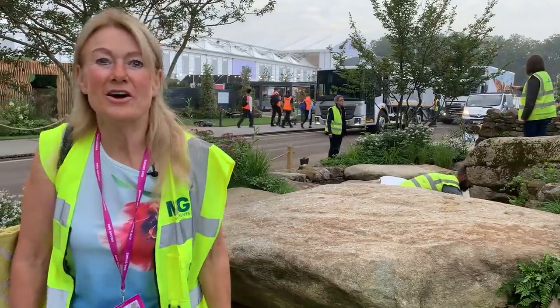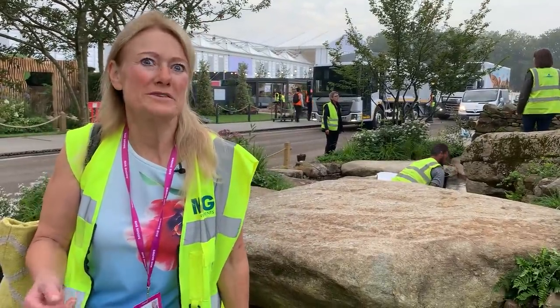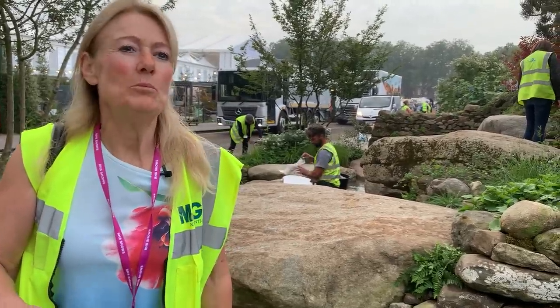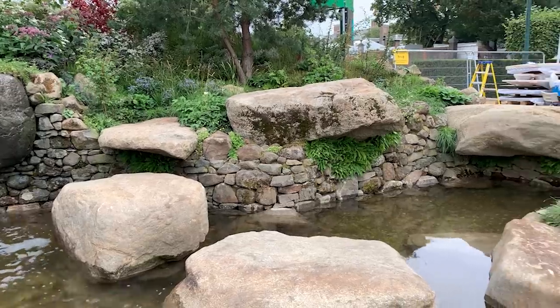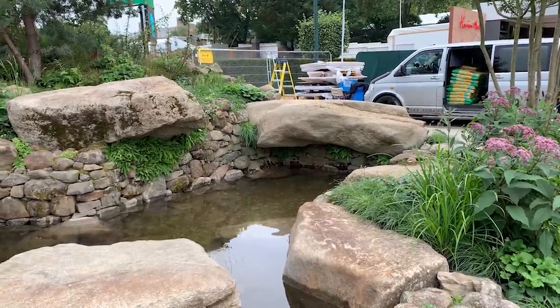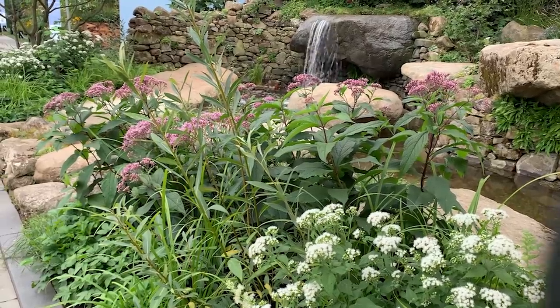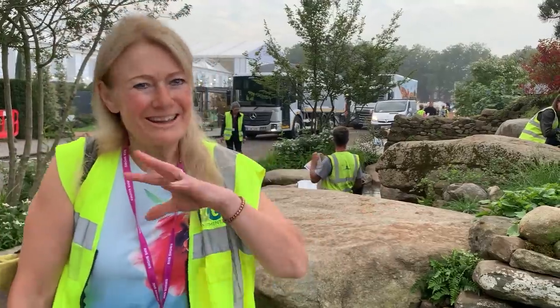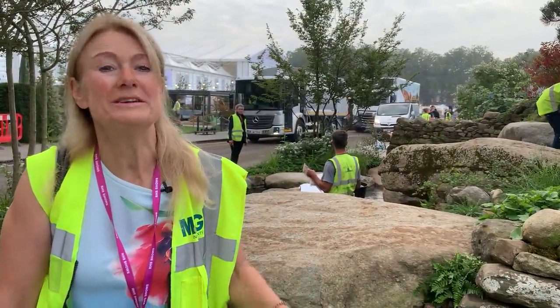This is the garden for the Bible Society, all around Psalm 23, and it's designed by Sarah Eberle. Sarah has done so many show gardens — I think she's probably done more show gardens at Chelsea, Hampton Court, and all the shows than anybody else. And this is a little bit of Dartmoor. What is different about this garden is normally she does very precise gardens all set out on CAD, but here she's using local rocks of all different shapes and sizes, so it really was a case of fitting it together on her feet far more than she normally does.